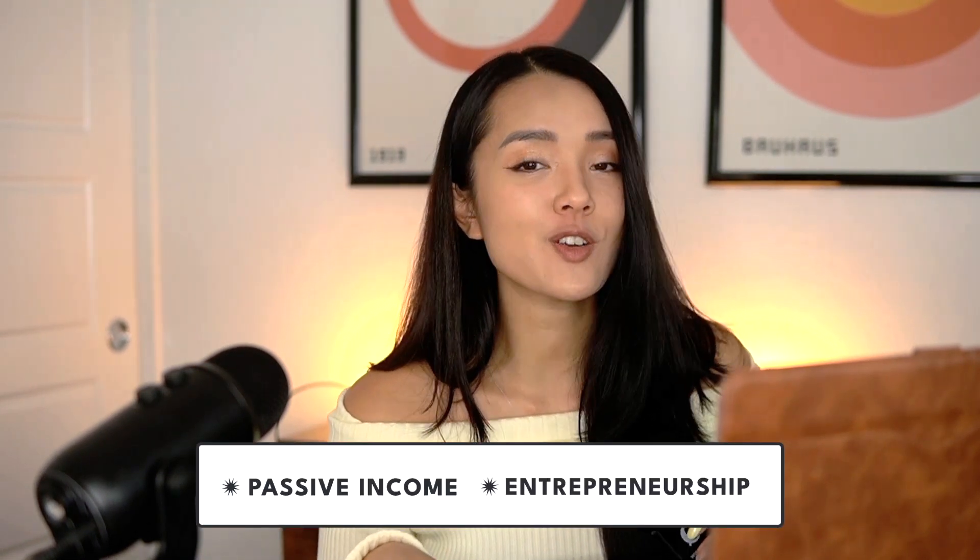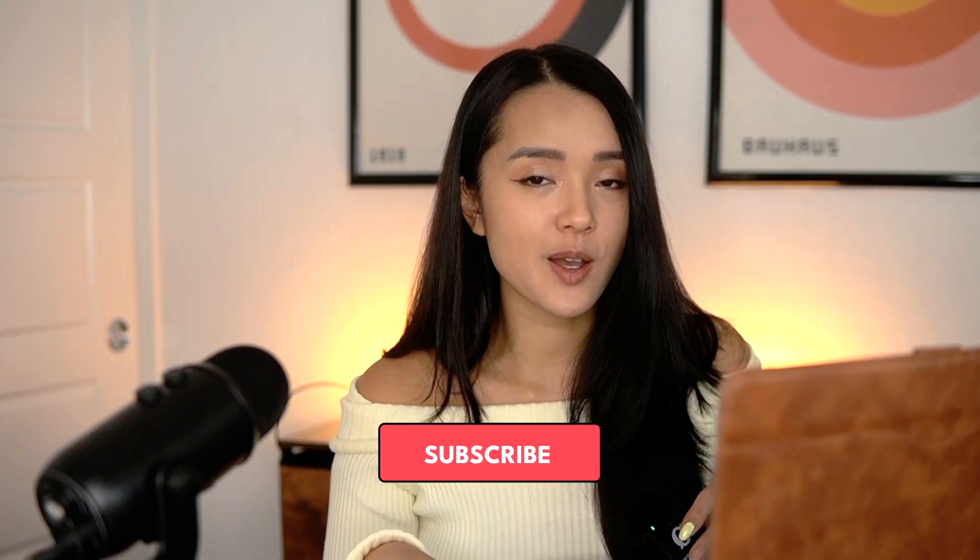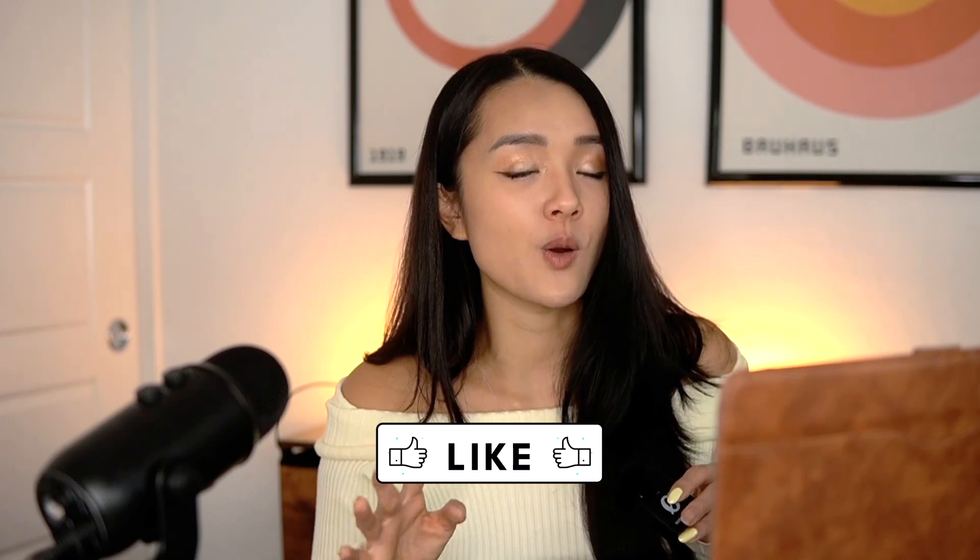And that is it for me today, guys. If you enjoyed this video, you might like another one as well, so make sure to check it out. If you like content about passive income and entrepreneurship, make sure to hit that subscribe button because I try to release a new video every week. I'll see you in the next one!